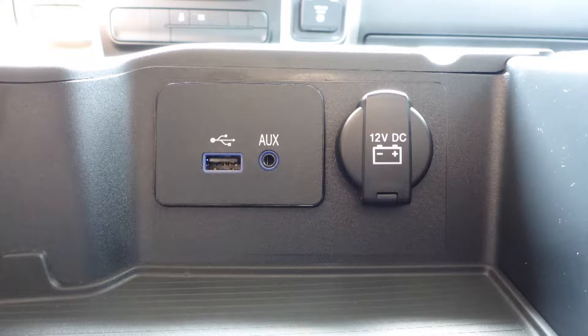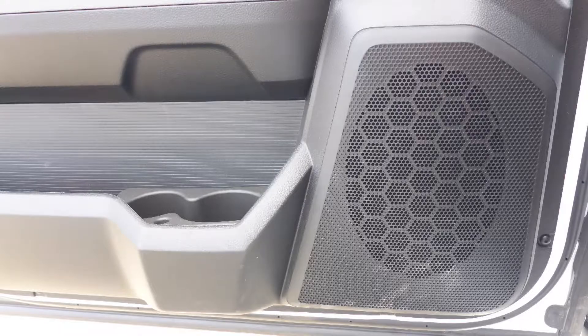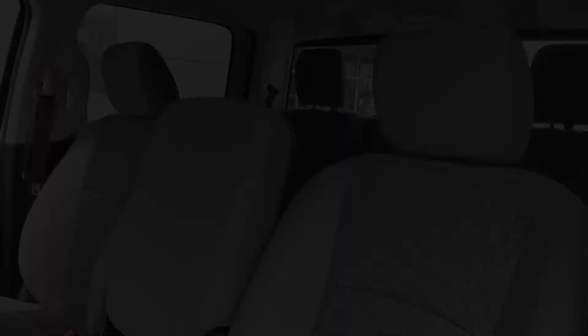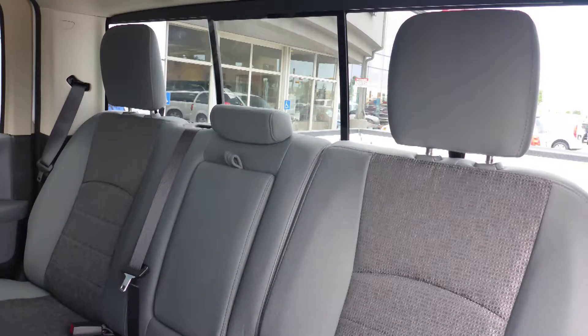Also, there's an MP3 input jack, a USB port, a 115V power outlet, and 6 speakers. Also Randy, the interior features an all cloth seating with premium stitching and rear folding seats.